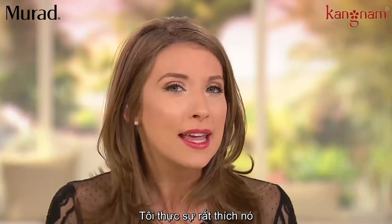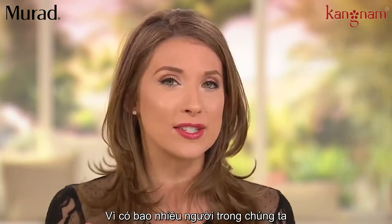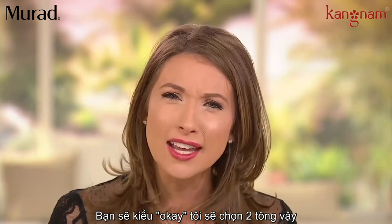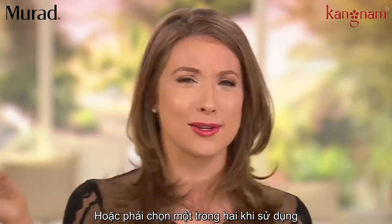I'm so happy that this is clear because how many of us feel like we put on SPF and then wonder: do I go up two shades in my foundation, or just one? Either way, you end up looking a little off. But this — you look glowing and fabulous.